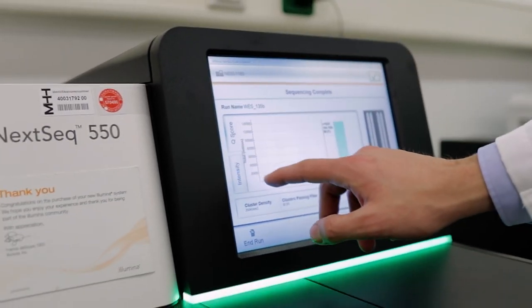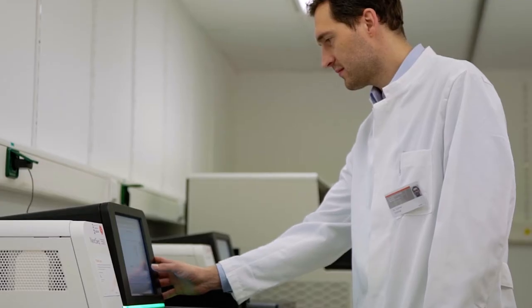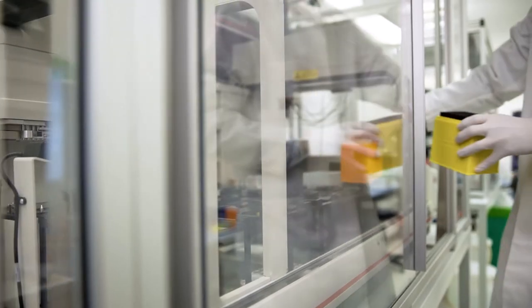In next generation sequencing, we handle massive amounts of data, from analysis to archiving. We know our data is always available and well protected and can fully concentrate on the work.